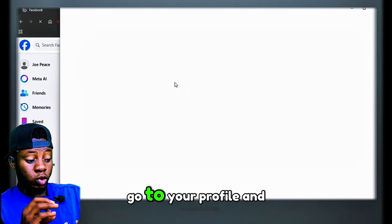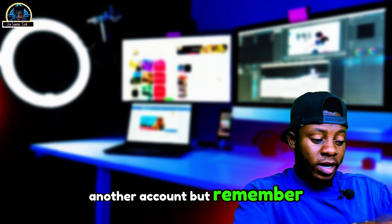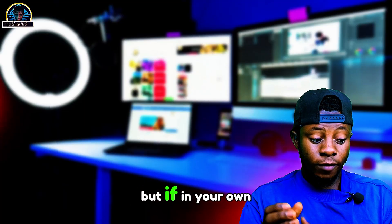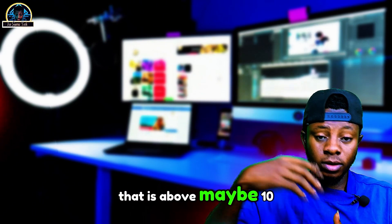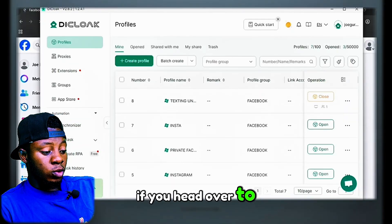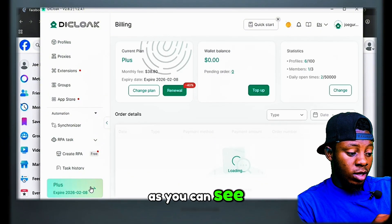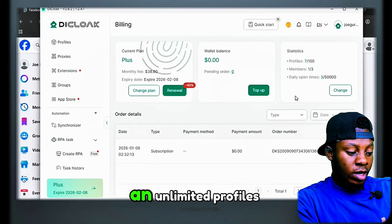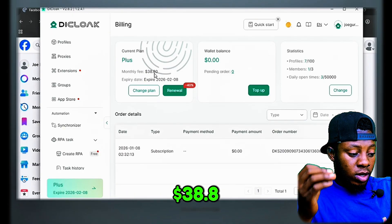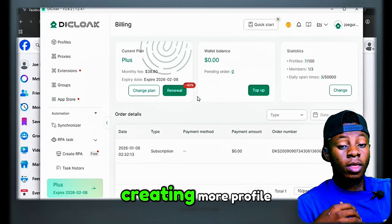If you want to manage multiple accounts, you can go to your profiles and click on another profile to create another account. If you're using this for the first time, you'll be able to create maybe five to ten profiles. But if you want to manage more than 10 to 20 profiles, I encourage you to go for the pro version. On the plans page, you can see my current plan, and with the pro plan I can create unlimited profiles — my monthly fee is $38.80 US dollars.